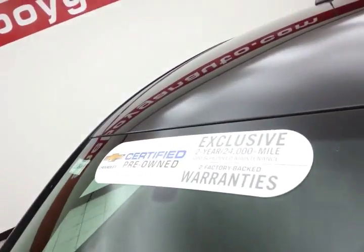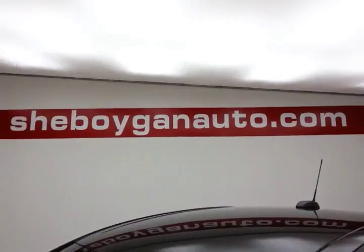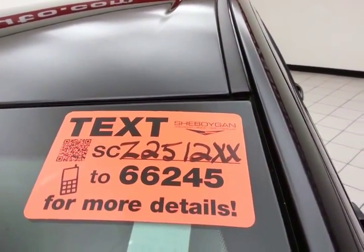Approximately 75 to 80 percent of the tire tread left, and don't forget about that GM certification protecting your investment. For more, please go to SheboyganAuto.com or text SCZ2512XX to 66245.